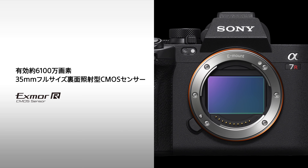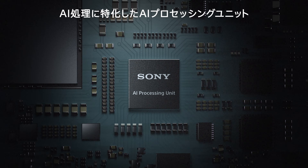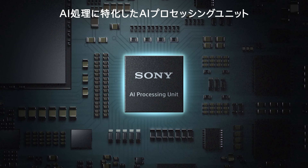The 61 megapixel Exmor-R sensor achieves the highest resolution in the history of the Alpha series and combines with the latest BIONZ XR image processing engine to capture subject detail with stunning definition. The Alpha 7R Mark V is our first to be equipped with an AI processing unit dedicated to image processing.